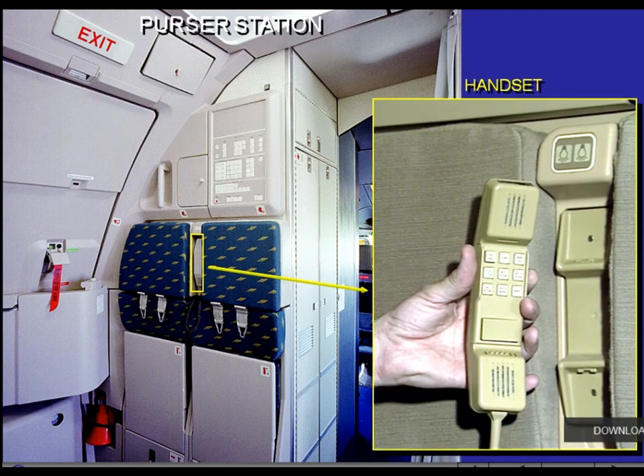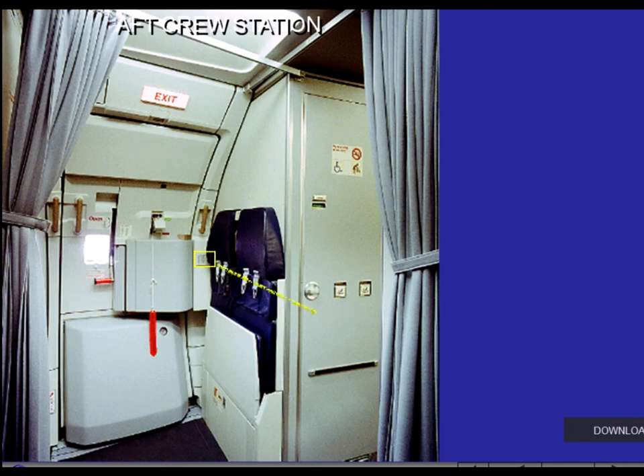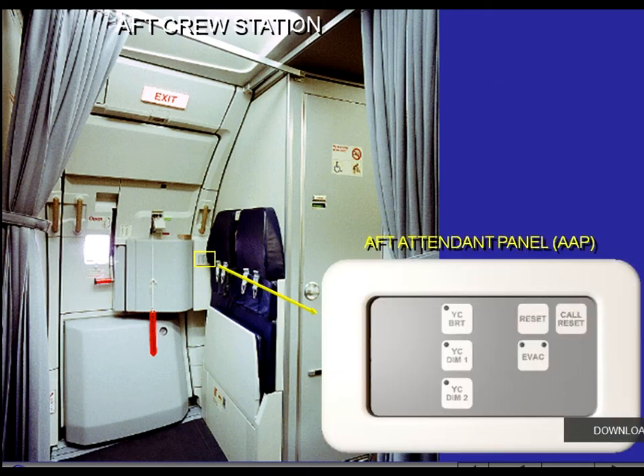All the handsets are identical. They can be used for passenger announcements and for interphone calls. The Aft Attendant Panel, AAP, is located at the rear left crew station and controls some cabin systems.